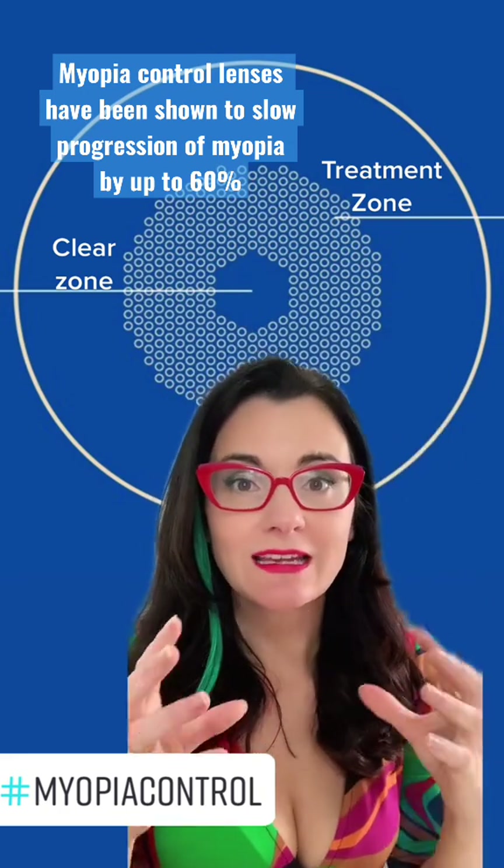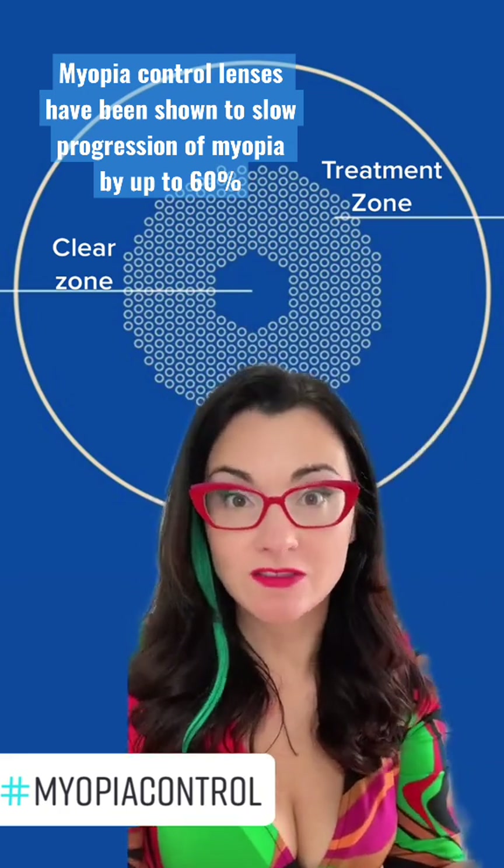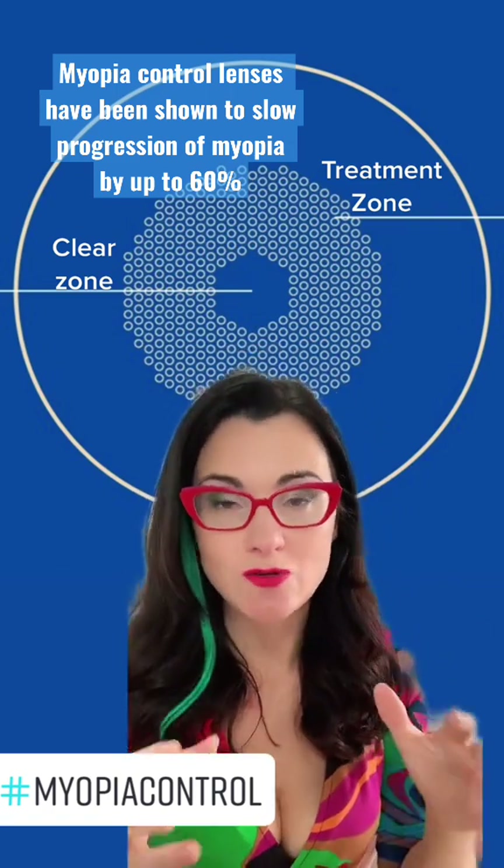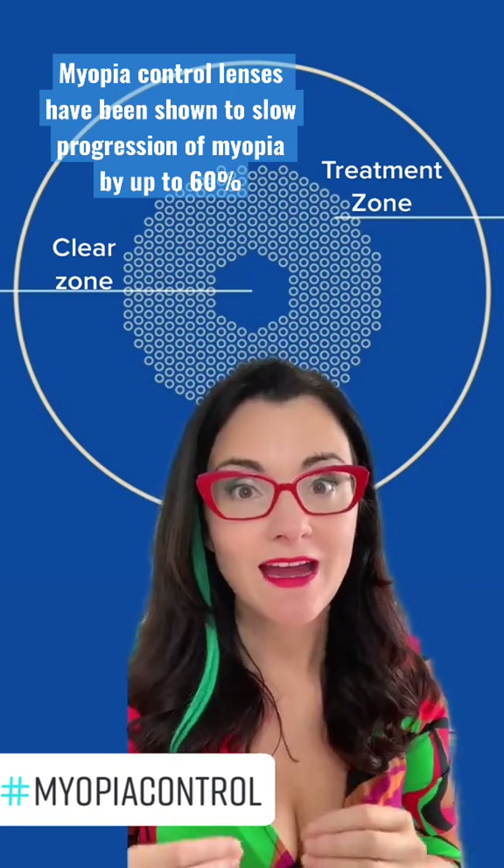So this particular lens, while correcting the child's vision so that they can see, is also helping to slow down the progression of myopia at the same time.